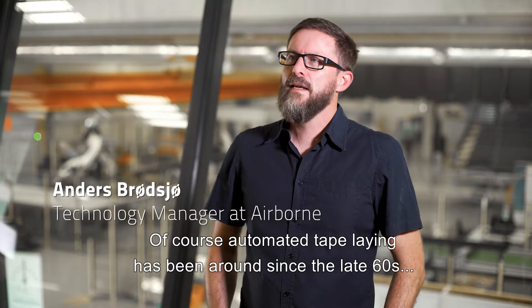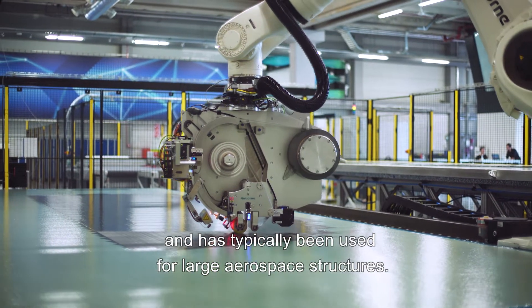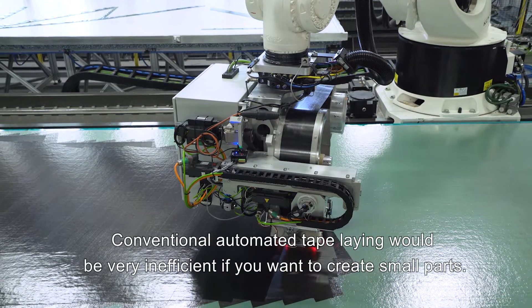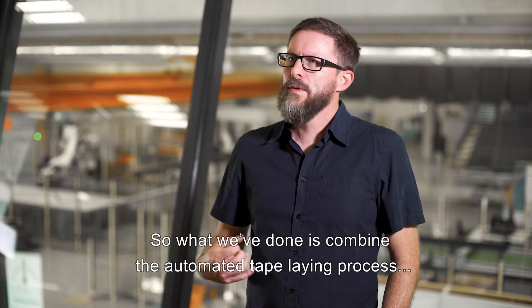Automated tape laying has been around since the late 60s and has typically been used for large aerospace structures. Conventional automated tape laying would be very inefficient if you want to create small parts, so what we have done is...